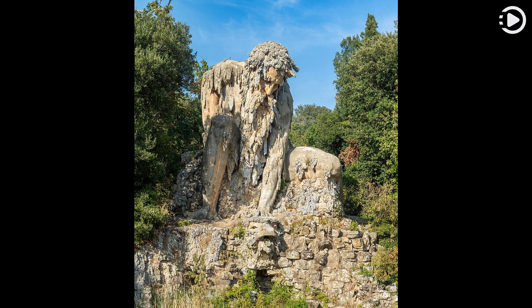The Italian sculptor Rinaldo Barbetti renovated the statue in 1876. Thanks for watching, and don't forget to like, comment, and share.